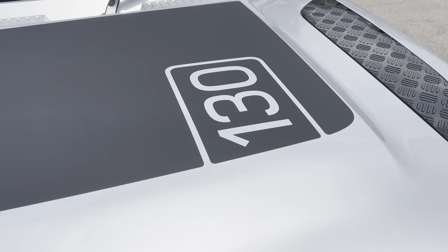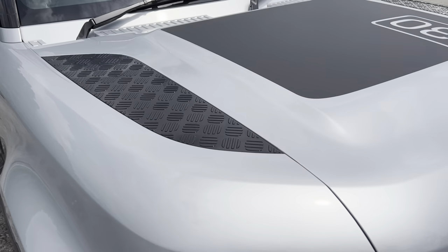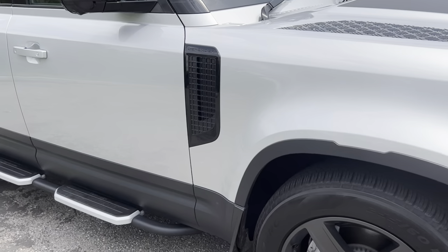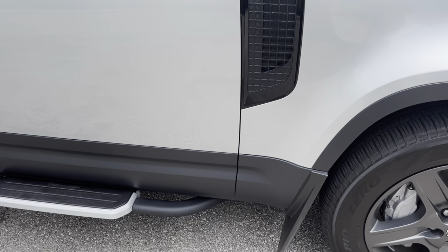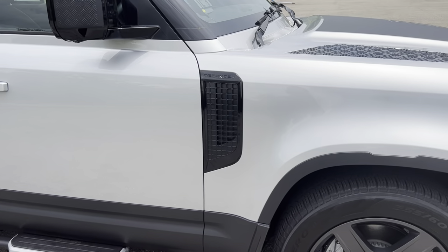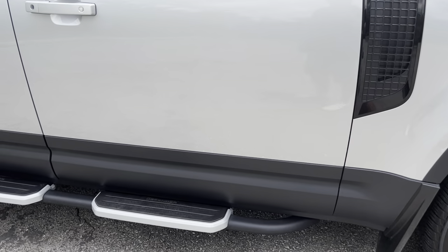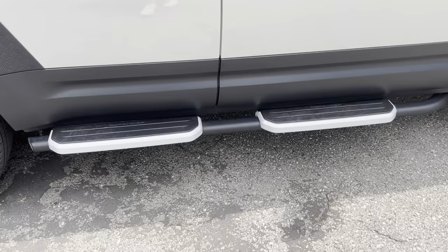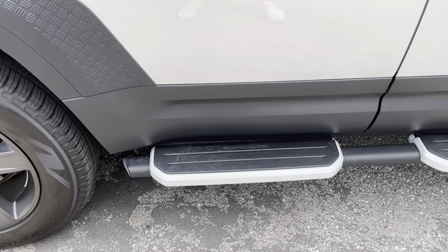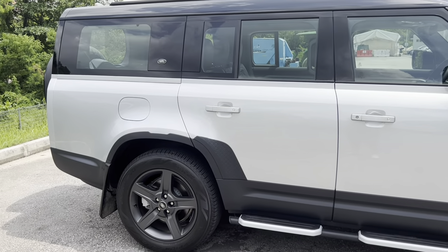This additional 130 emblem is actually an optional extra — you can get it on the 110 and the 90 as well, but this one says 130 because it's a 130. At the side, you have these aesthetic side vents, which are removable should you decide to add the chimney air intakes. At the side, you've got really solid fixed-position side steps — unlike the Range Rover, which has retractable ones — but I think all this adds to the aesthetic of the car.